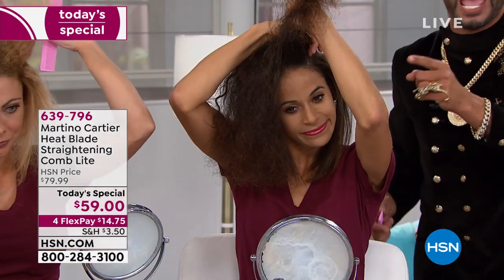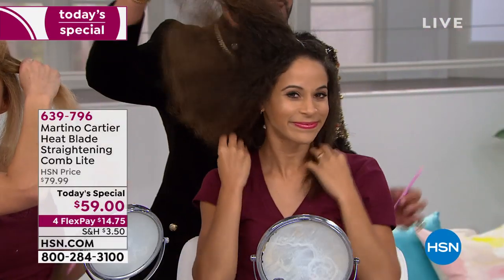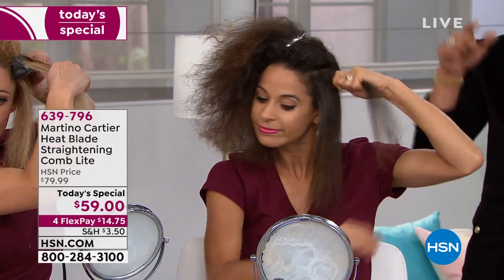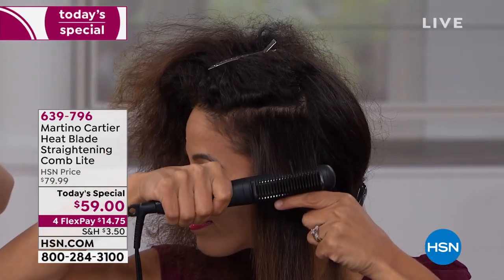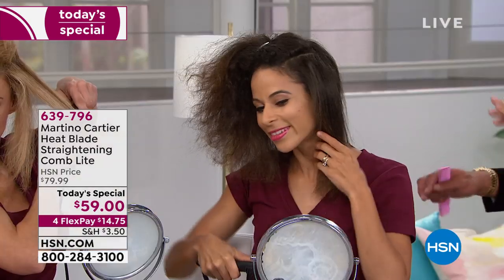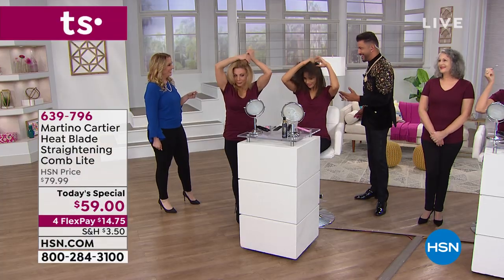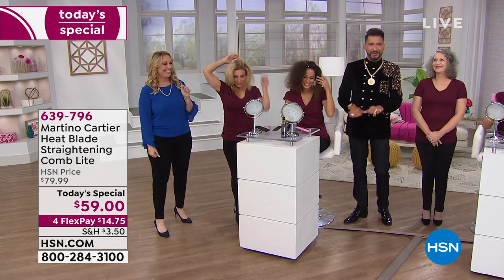It's all about the live models today. Martino says: I'm here celebrating HSN's birthday — my birthday is this week too. HSN asked what I wanted to do for my birthday, and I said I want to give my girls the best deal ever. That's why I'm bringing you my number one seller, the Heat Blade Lite, which retails for $100 at the lowest price anywhere, right here to celebrate.